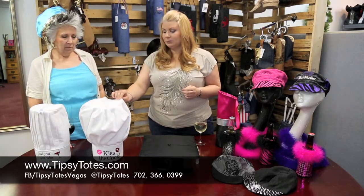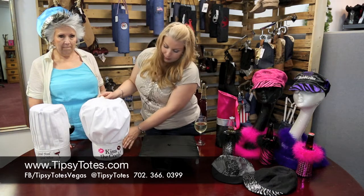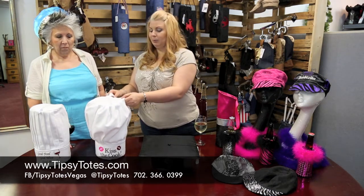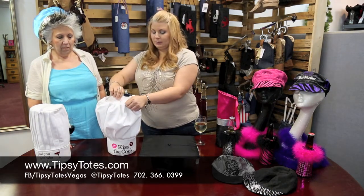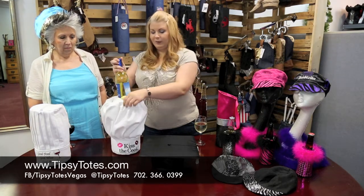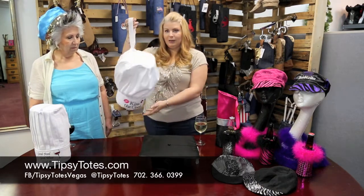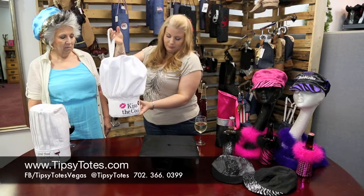We have made these special chef's hats and they actually look like a real hat. They're embroidered with special stains. You can get them customized to people if you like. But the coolest part is they open and they're wine totes. They're my new favorite. So with that, carry them with a little strap, embroidered, kiss the cook.